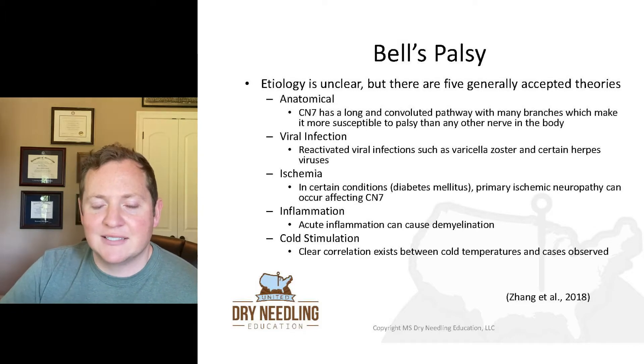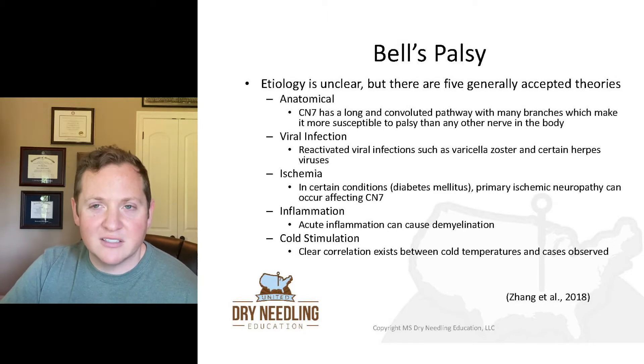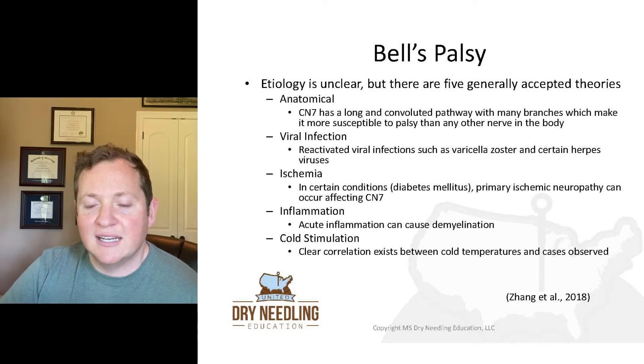Inflammation is another theory, as acute inflammation can cause demyelinization. And then cold stimulation — studies have shown a clear correlation between cold temperatures and cases of Bell's palsy that has been observed.